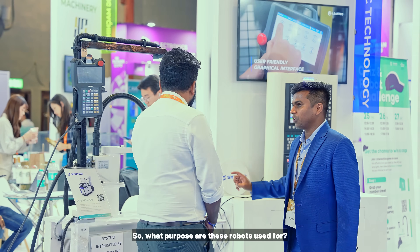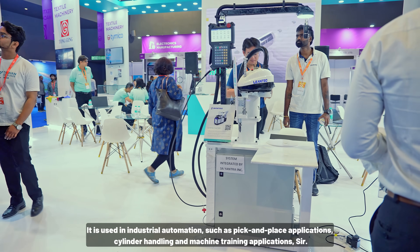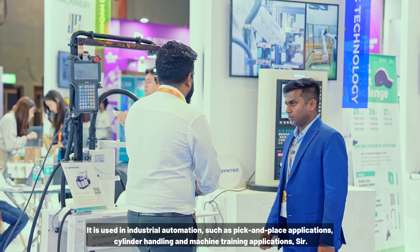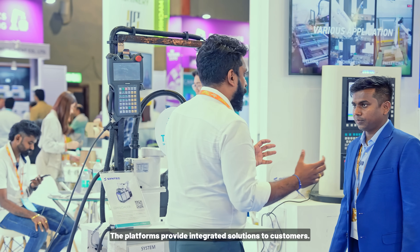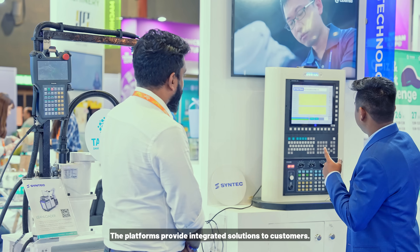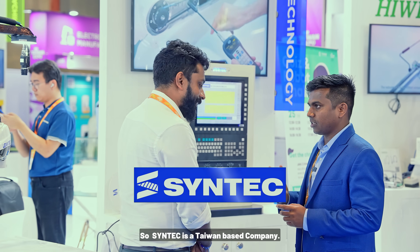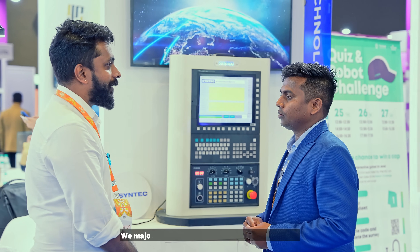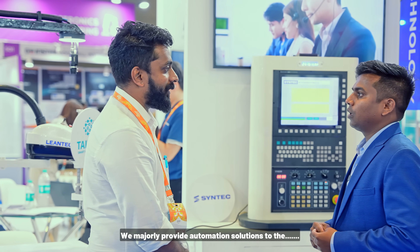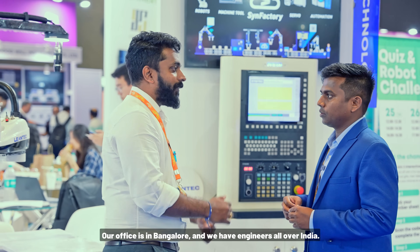Syntec's robot is used for industrial automation — pick and place applications, seal and dispensing, and machine tending. They can integrate it with vision and have other platforms to provide complete solutions to customers. Syntec is a 30-year-old Taiwan-based company that majorly provides automation solutions. Their India office is in Bangalore, with engineers all over India.